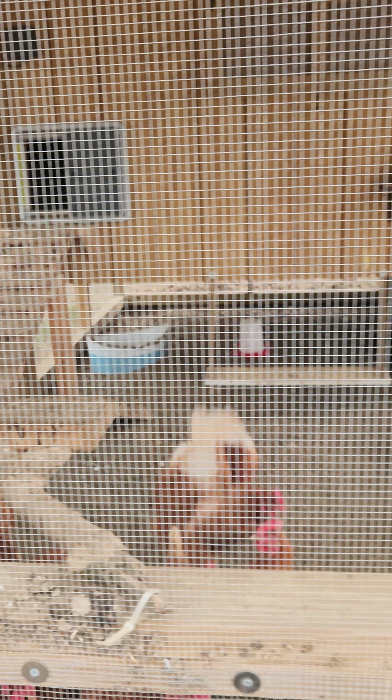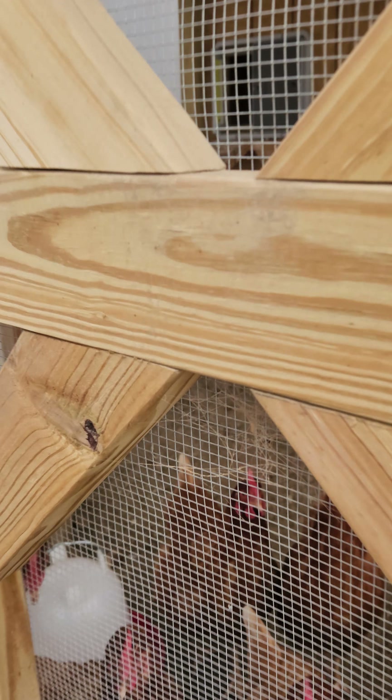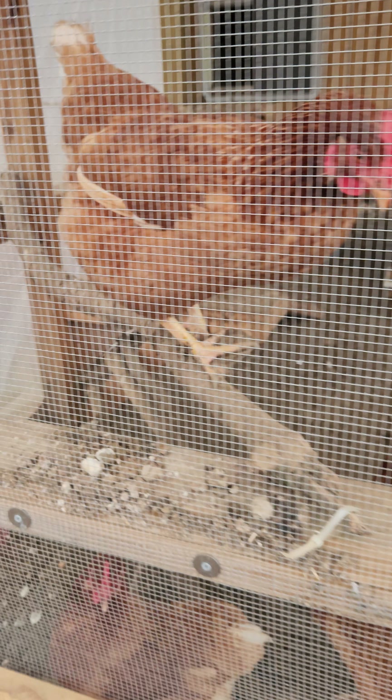We have an automatic door, but we didn't set it up during summer because we weren't sure what time they go in — we'd find them just roosting out here.